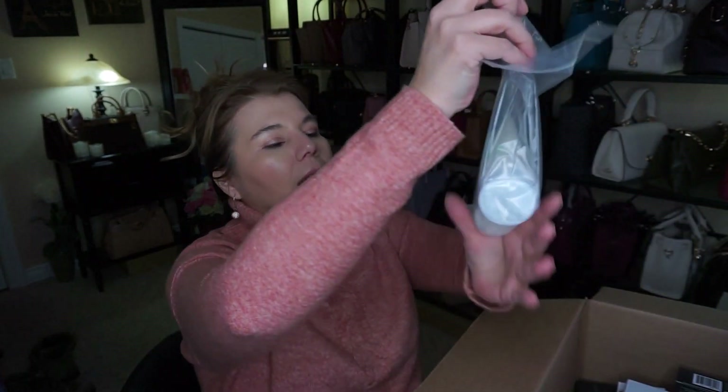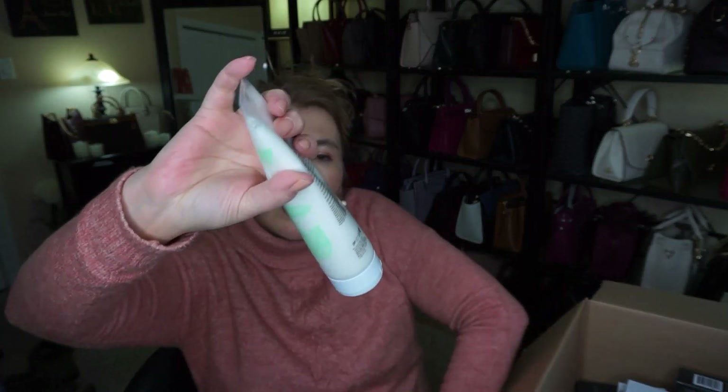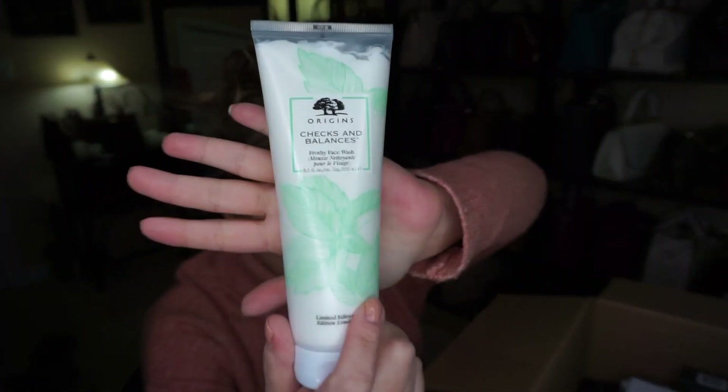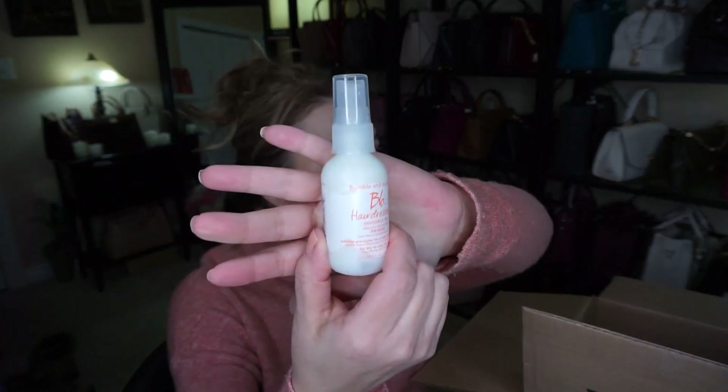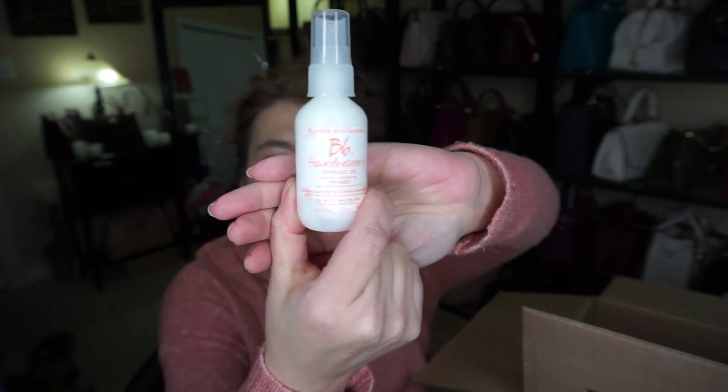I don't see it on the rewards points anymore. Moving on in the big package — remember I was telling you about the Origins Checks and Balance foamy face wash? I liked it so much I ordered a big one because me and my sons use it. It is just an excellent face wash to take off makeup and everything. I also ordered some more BB Hairdresser Invisible Oil — I really do like that stuff, it smooths out my unruly hair.